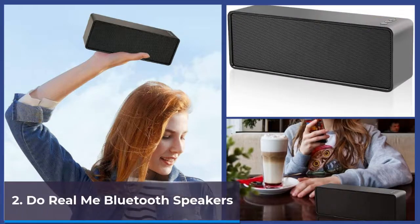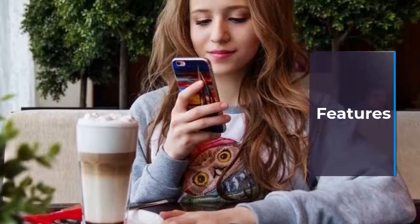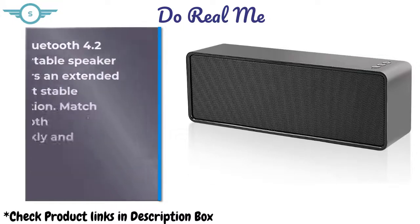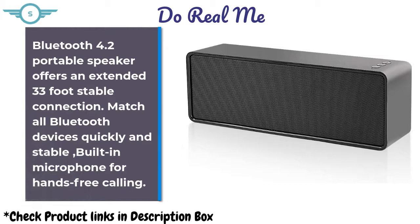DeRealme Bluetooth Speakers. 10W high volume 3D stereo, crisp and pleasant bass, built-in dual voice coil speakers and powerful drive for clear sound and bass without distortion. Bluetooth 4.2 portable speaker offers an extended 33-foot stable connection. Match all Bluetooth devices quickly and stably, with built-in microphone for hands-free calling.